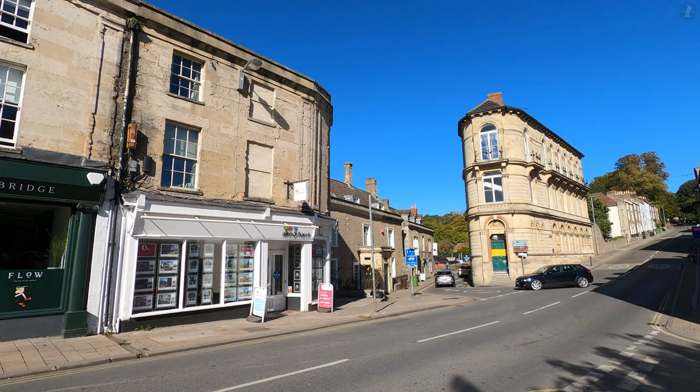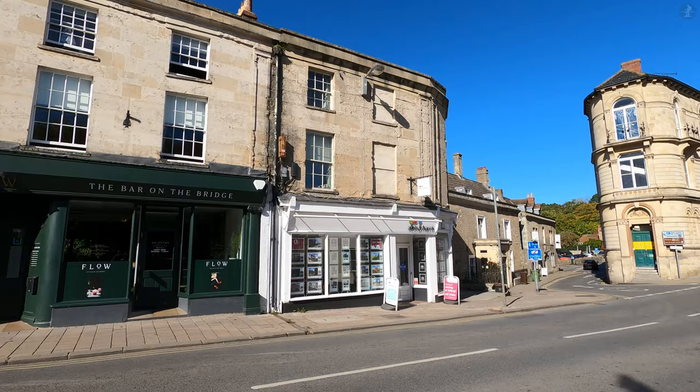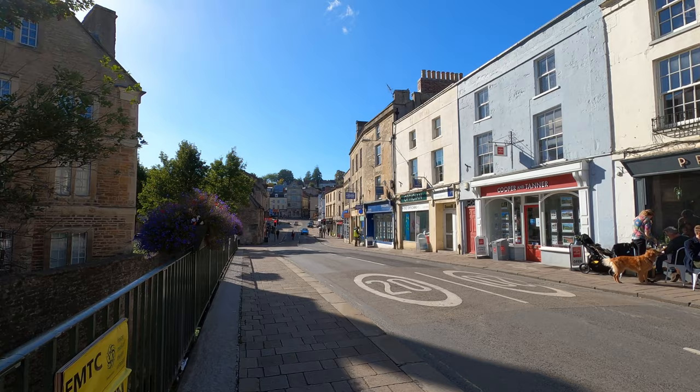Welcome to Frome, one of the most charming towns in all of Somerset, and regularly ranked as one of the best places to live in Britain. A historic centre of the local wool trade, Frome today is a bustling little market town filled with shops, historic landmarks, and some of the most beautiful streets in the country, which wind their way up through the immensely hilly town centre.